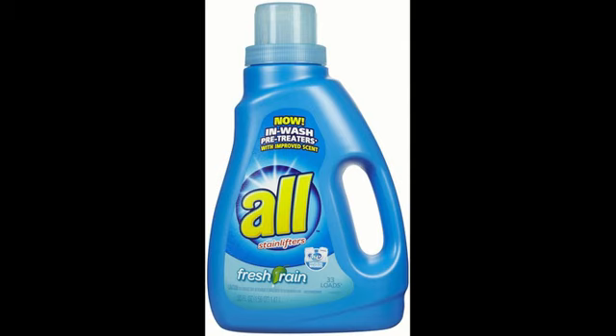Every day they'll send you a different code that you can use at the store that'll knock off a certain amount of money from different products. Right now, the All laundry detergent 50 ounces is on sale for $3.48. On Friday, we're going to get a code to knock $2.50 off of that, so it's going to make it $0.98 a piece. You can use the $1 off one All laundry detergent coupon from the 9/29 Red Plum and make that completely free.